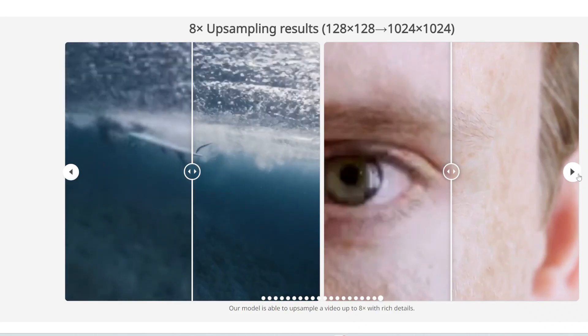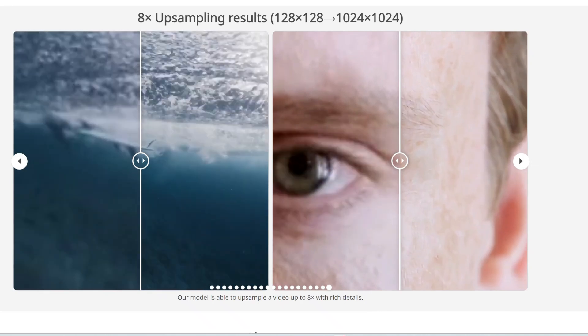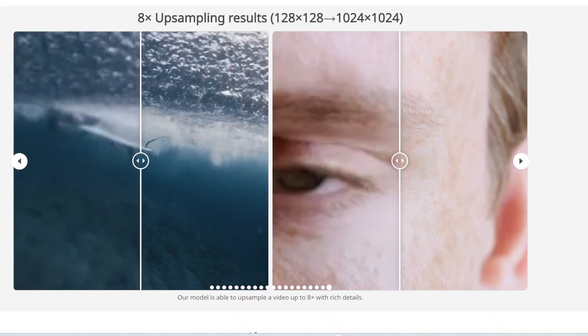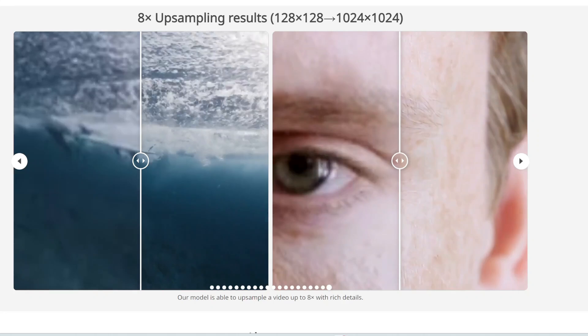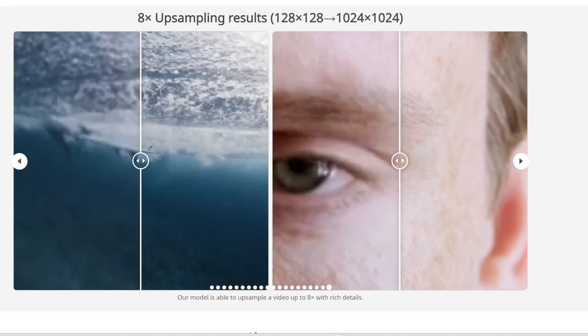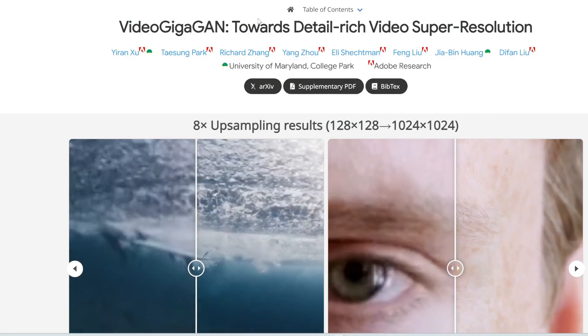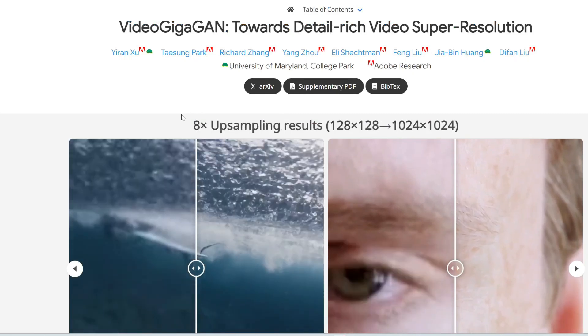I have to caveat this: this is only a research preview. They haven't made this available to consumers via Creative Cloud or Premiere Pro yet. With all previews, we have to take these examples with a grain of salt — they could be cherry-picking. Just know that this technology exists, but consumers don't have access to it yet.